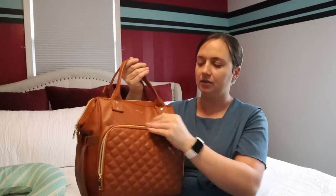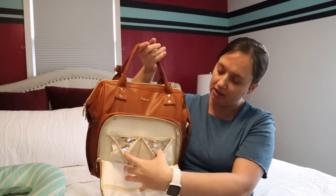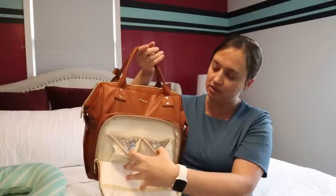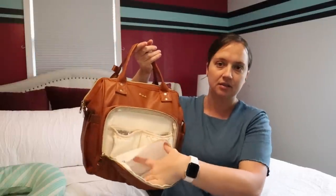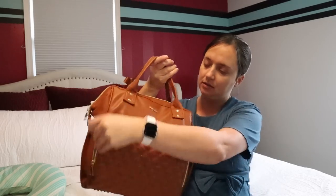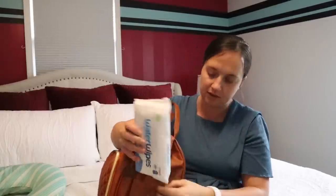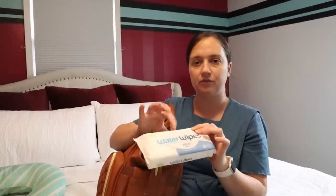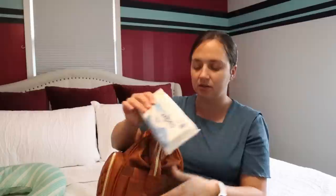Up front the bag has a couple of thermal pockets for bottles if you are bottle feeding. The front pocket is a wet pocket for wet items and dirty diapers. It has two side pockets — in one we have a pack of water wipes, which work really well especially for those first couple diapers that need to be changed.